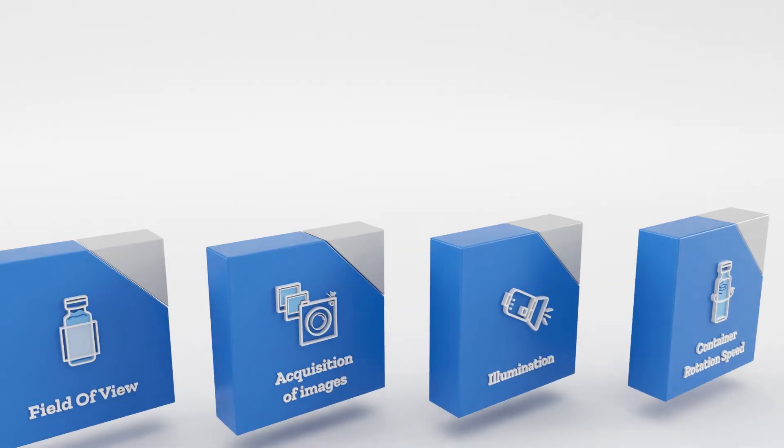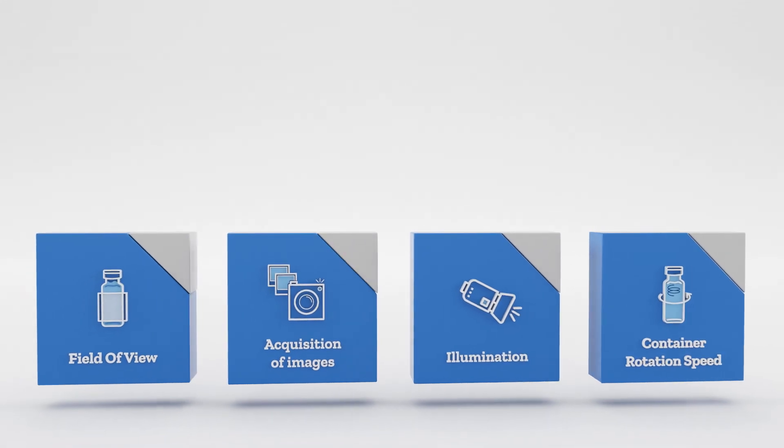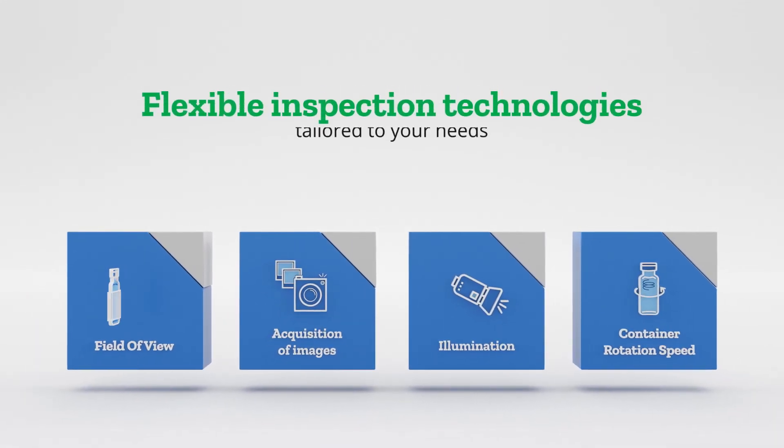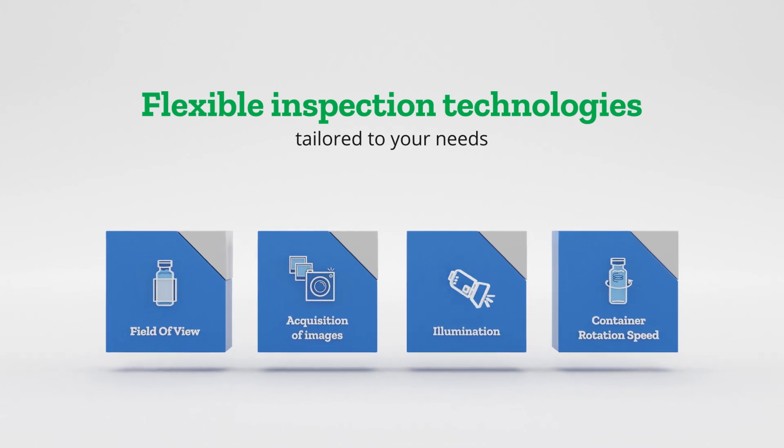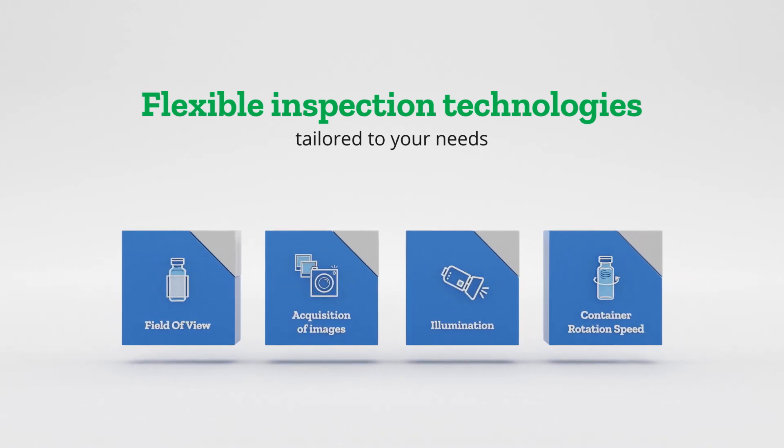Whatever the task, we leverage our expertise and master advanced technologies to synchronize the field of view, the acquisition of images, the illumination, and the container spinning speed and rotation scheme.